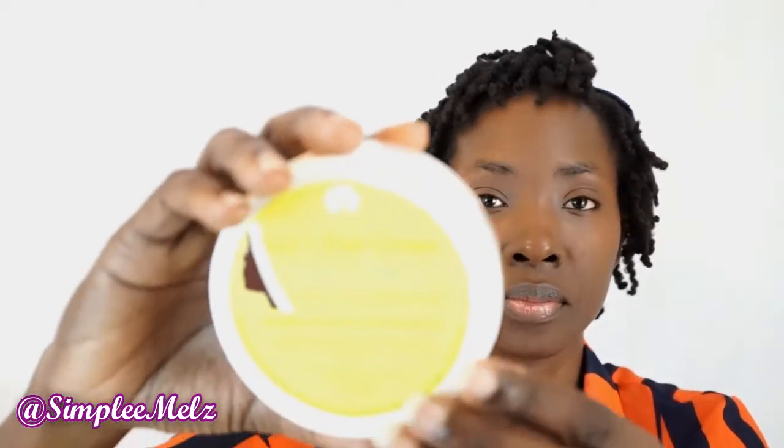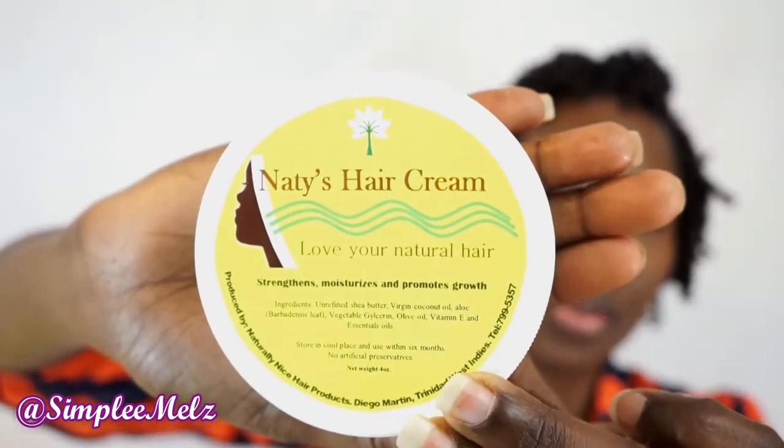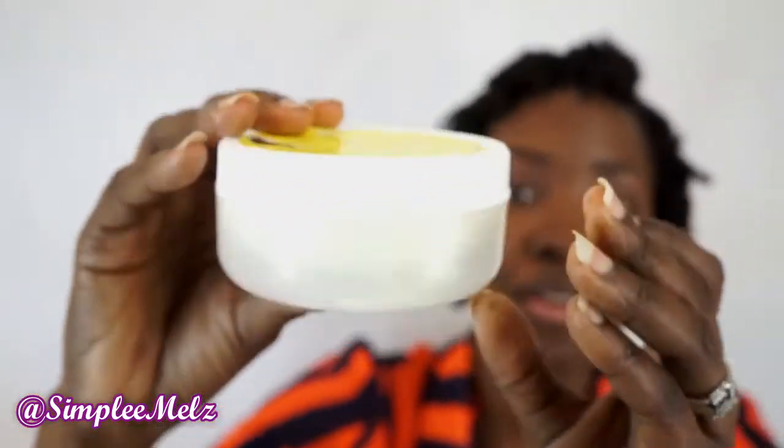The other product is Nati's Hair Cream — it says it strengthens, moisturizes, and promotes growth. This is what this one looks like. Again, great packaging; I really love this bottle. The shape of it is really nice and of course it is recyclable. I haven't tried this one as yet but I'm excited to try it.